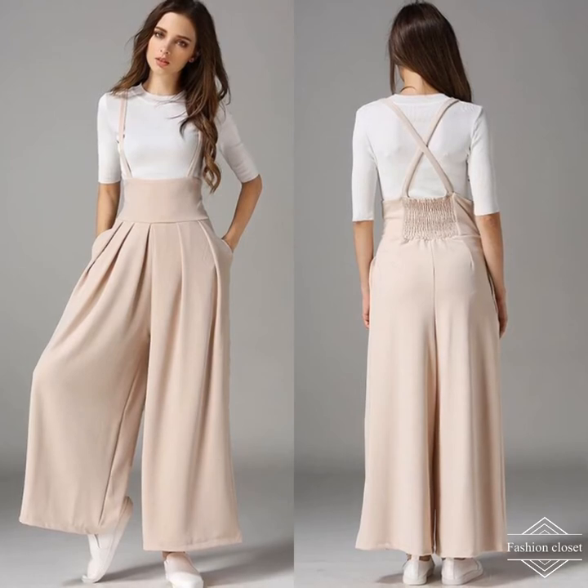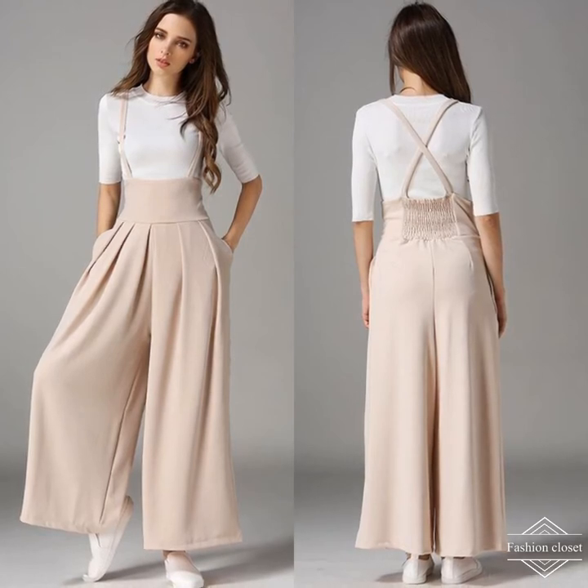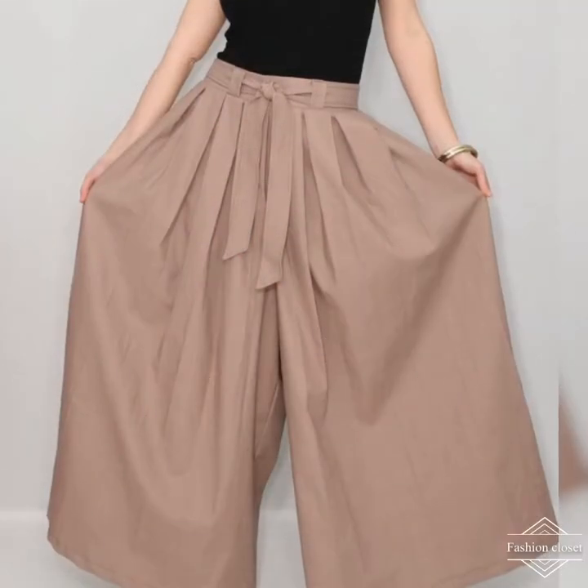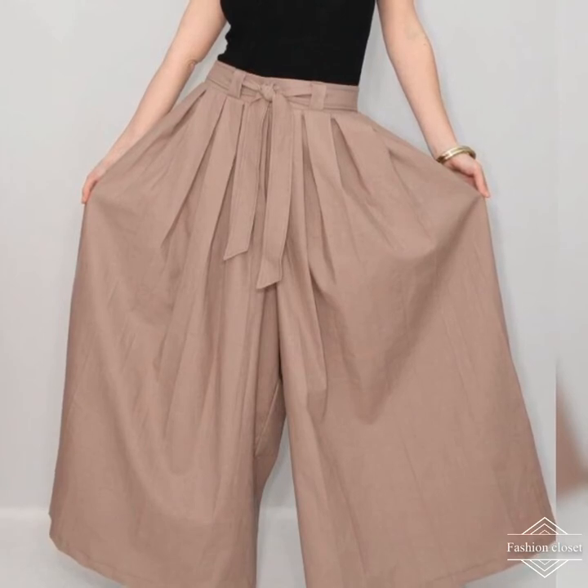They can be rather like flared jeans, which flare from the hip rather than the waist. But if you prefer, you can find palazzo pants which are very loosely styled, looking almost like a maxi dress rather than pants.